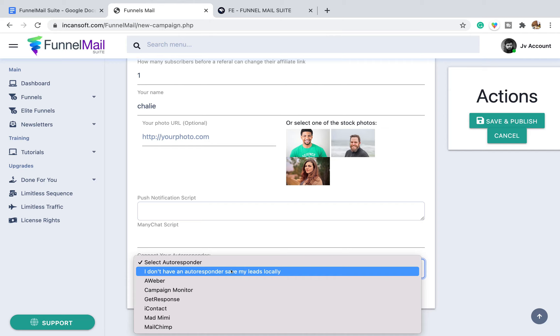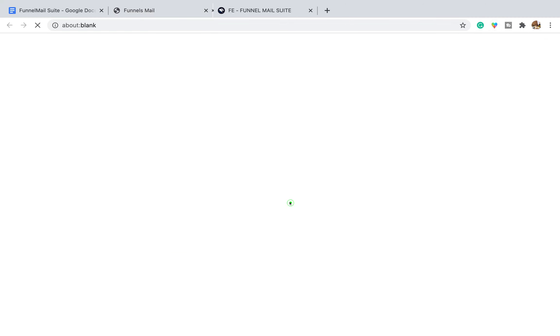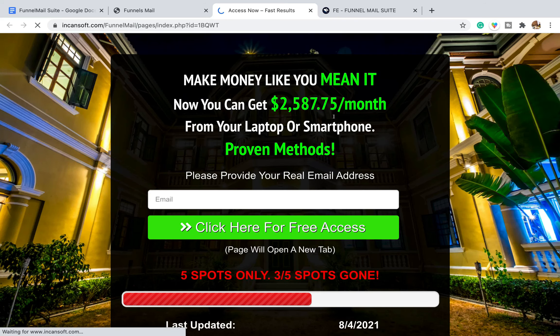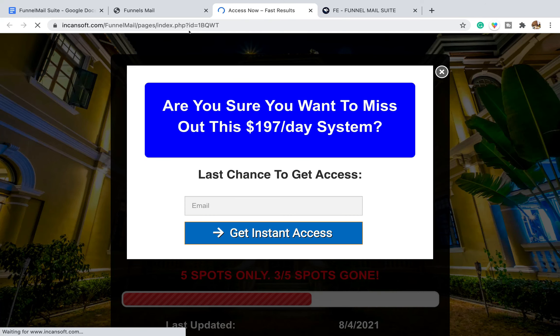Their biggest selling point on that sales page was being cheaper than AWeber, and here they're telling you to connect an autoresponder. We'll look into the email marketing side shortly. But we don't have an autoresponder — because they told us we don't need one. We can save and publish this funnel and see what the page actually looks like. All of this has been pre-generated and we're not able to change any of it. So if you've got an offer you're promoting and want a custom landing page, you can't do it.